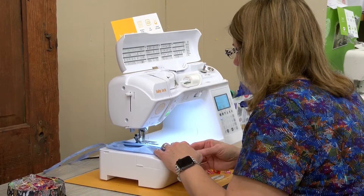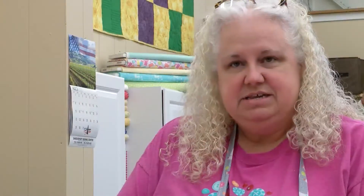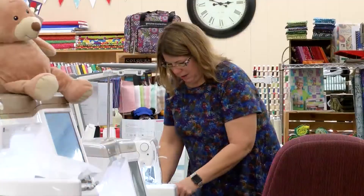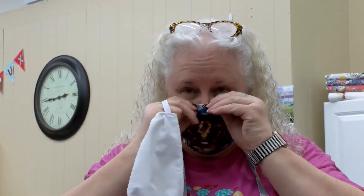Their handmade masks are a helping hand in the fight against spreading germs. A lot of times sewing seems like it's an outdated skill, or like not a lot of people do it anymore. So it's kind of bringing it back, and it's my craft and it's something that I can do to do my part to fight this virus.